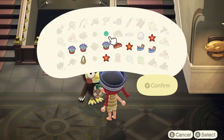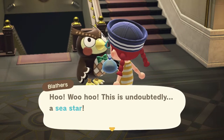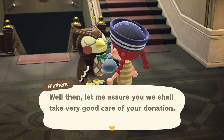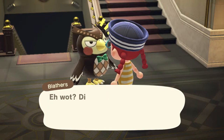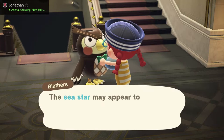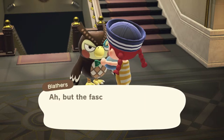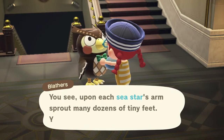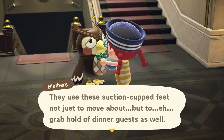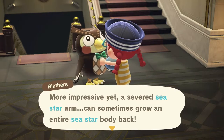Donating sea stars: the sea star may appear to have five feet, but those are in fact its arms. There are species with twenty or even forty arms. Upon each arm sprout many dozens of tiny suction-cupped feet used to move and grab food. When a sea star loses an arm, it can grow it back — and a severed arm can sometimes grow an entire sea star body back.